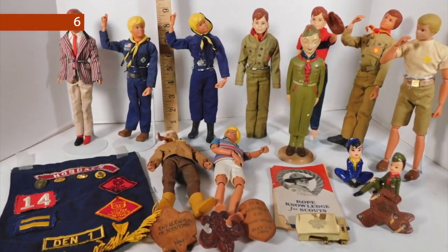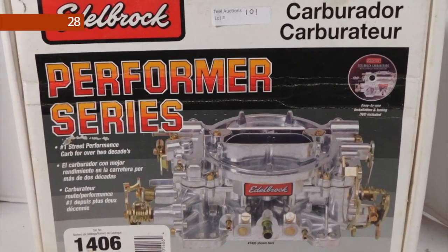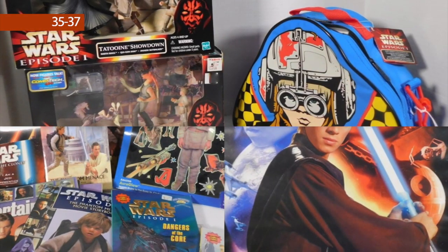Lot number six is assorted Boy Scout figurines. Lot number eight and nine are assorted political pins. Lot number ten is 200-plus Horrors of War cards and an album. Lot number 28 is a Rochester Quadrajet never-used carburetor. Lot numbers 35 through 37 are assorted Star Wars items.